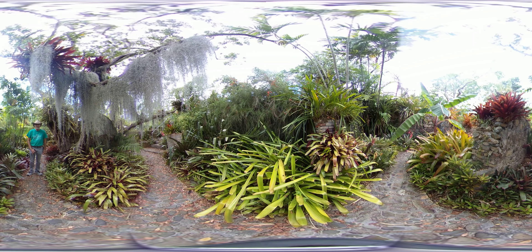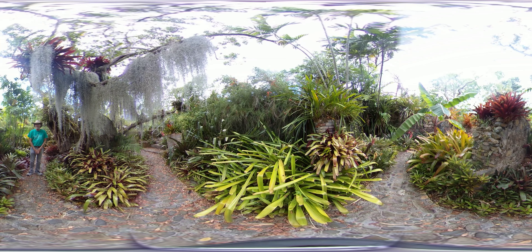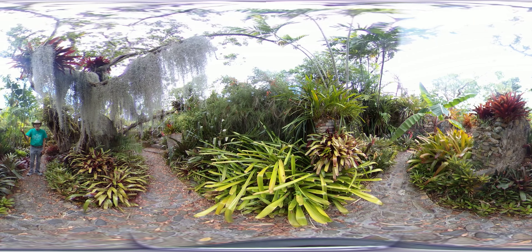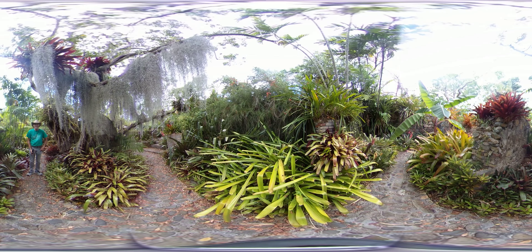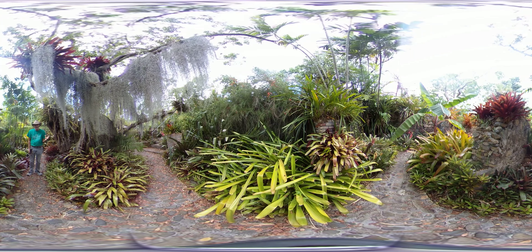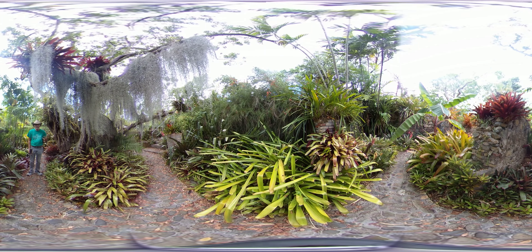This is the bromeliad and orchid garden. What's a bromeliad, you might ask? Bromeliads are plants like you're seeing here and all around me that look like pineapples. That's because they are in the pineapple family, and you can see that resemblance. There are so many different varieties and we have many, many different ones in this garden as well as orchids.